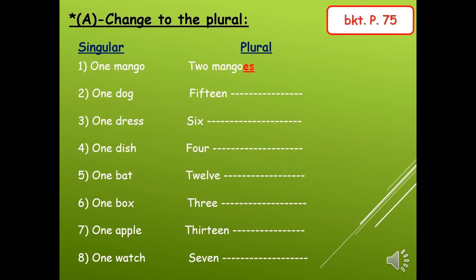Exercise A: Change to the plural. We have here singular words and we want to change them into plural. Number one is an example. One mango — mango ends in o, so we will add es: mangoes. Number two: one dog. Dog ends in g, so we will add s only — 15 dogs.